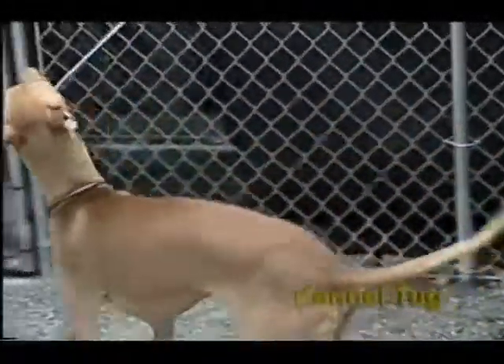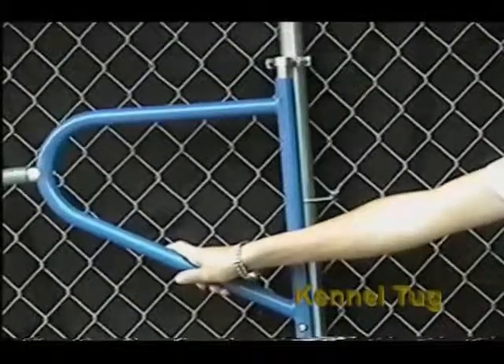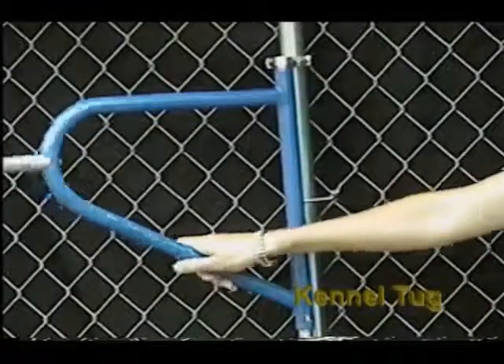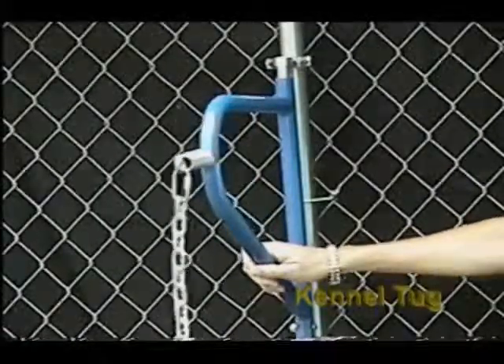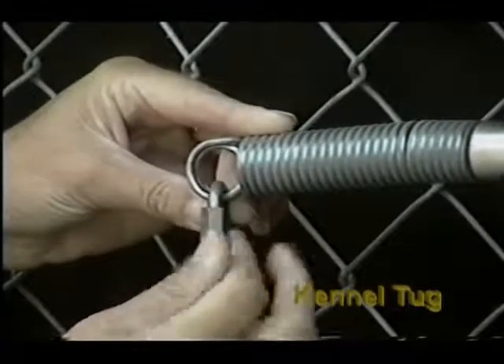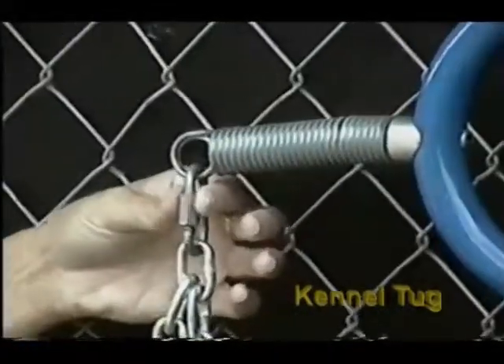The safety tether that attaches to the Tug Toy can be easily adjusted to the head height of any size dog. This is to assure that the dog tugs on the toy rather than chewing it. The safety tether can also be taken off to change toys or made inactive.